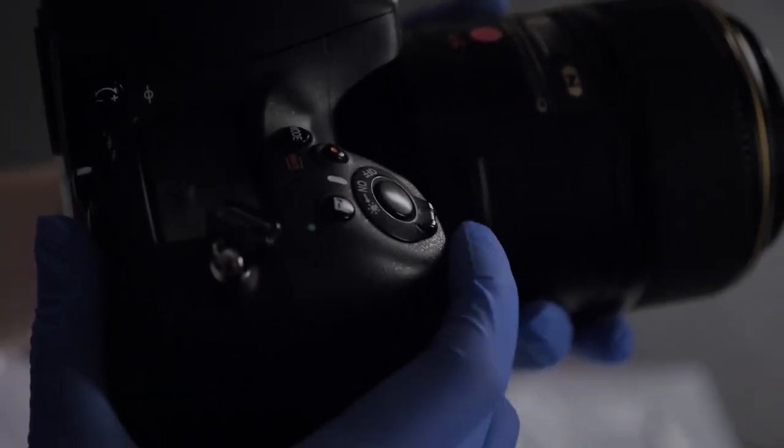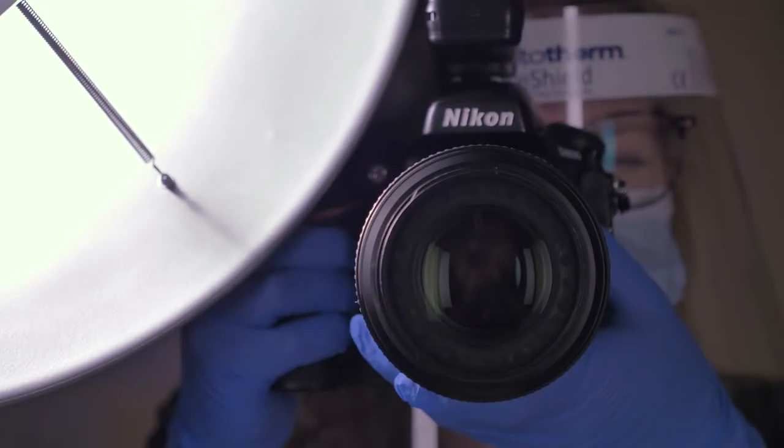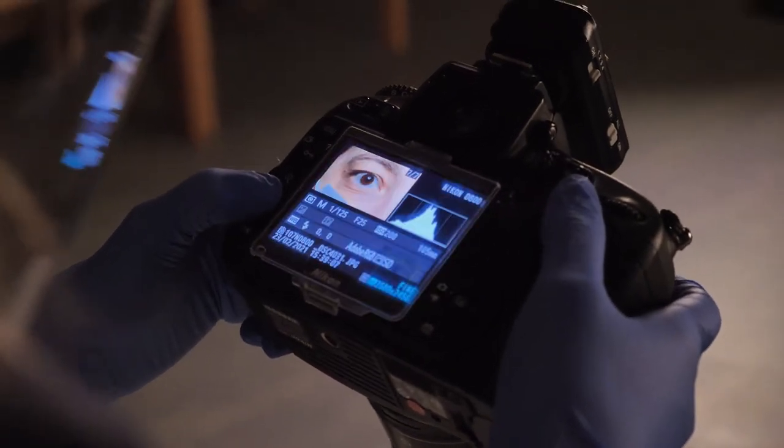We work to something called standard representational photography. If we're taking a photo, we have ratios and certain views that we use so that they're repeatable — so it doesn't matter who's taking the photo or who the patient is, it can look the same over time.